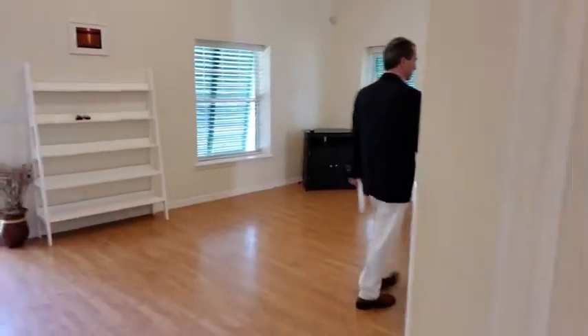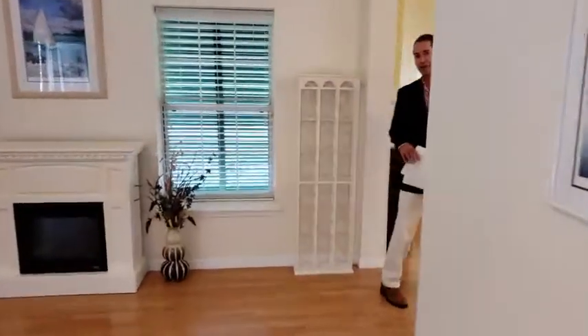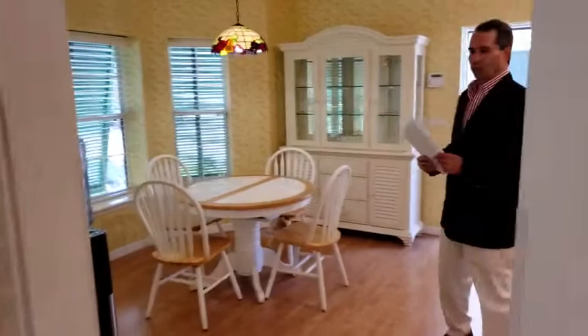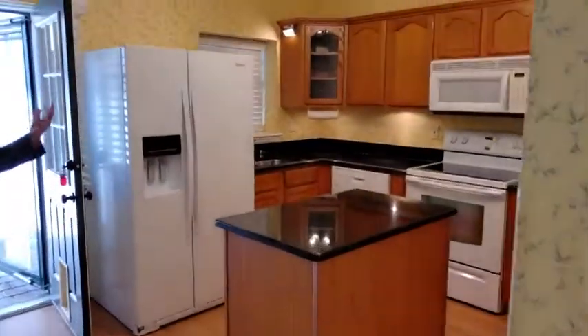Let's go out to the kitchen area. Here we have a lovely eat-in kitchen with granite countertops, oak cabinets, and white appliances.